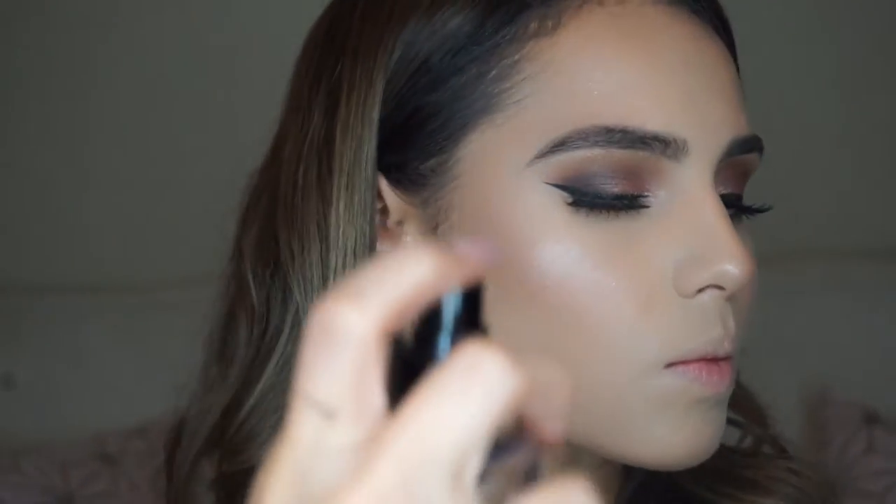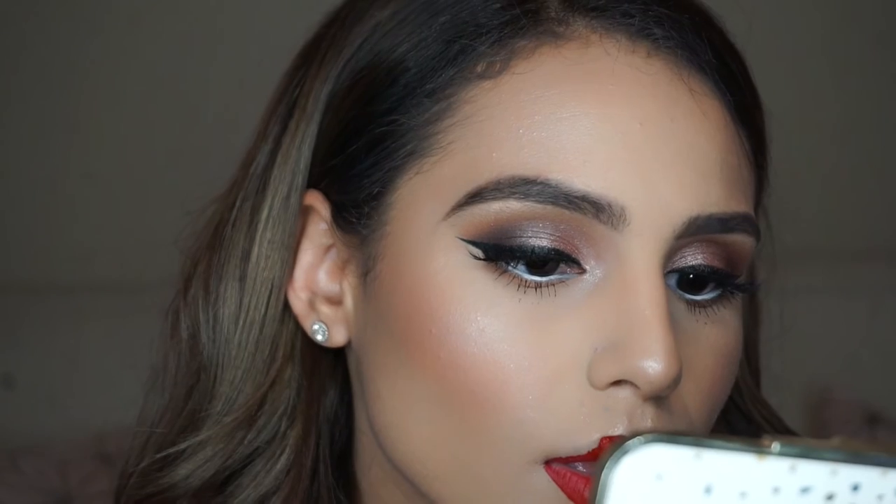Now I'm using the Smashbox Photo Finish Primer Water to set my whole face — I know it's a primer but you can also use it as a setting spray. By the way, these lashes are the House of Lashes Iconic lashes. For lips I'm just going to throw on the Melted Matte lipstick from Too Faced in the color Lady Balls — it's such a beautiful bright true red. I love this formula; if you love a super dry matte liquid lipstick I wouldn't recommend it, it's not as dry as most, but that's why I love it. And once we put on the lipstick, the look is complete and we're done.